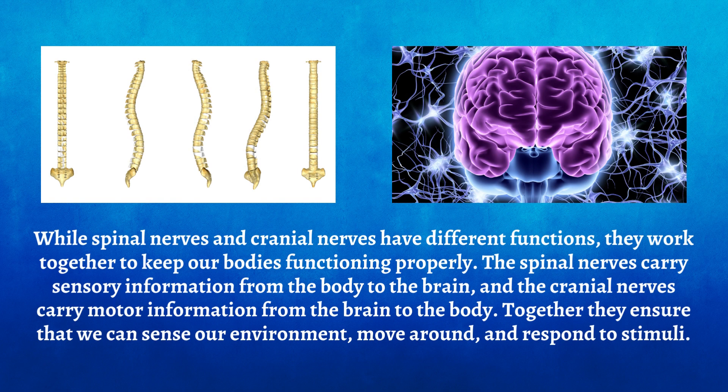While spinal nerves and cranial nerves have different functions, they work together to keep our bodies functioning properly. The spinal nerves carry sensory information from the body to the brain, and the cranial nerves carry motor information from the brain to the body. Together, they ensure that we can sense our environment, move around, and respond to stimuli.